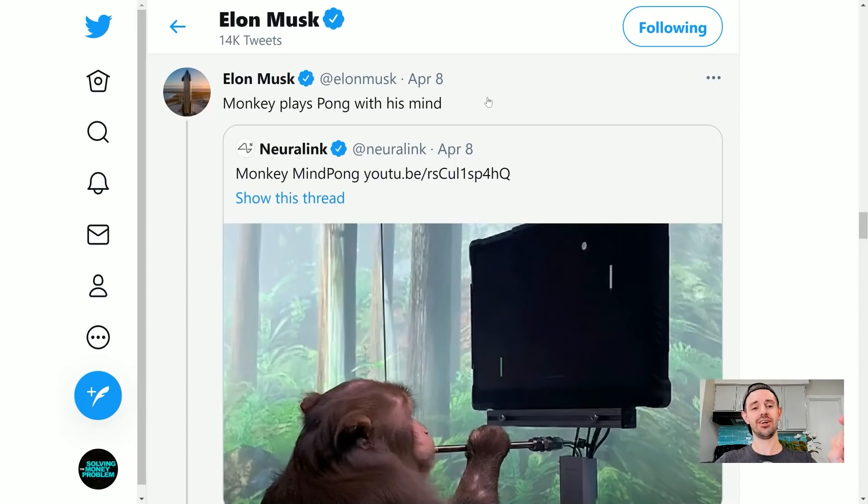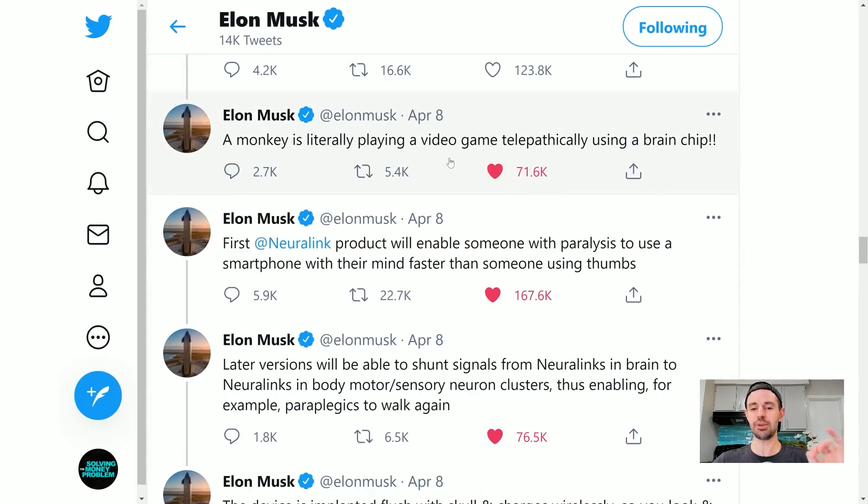The original post from Elon Musk, brilliantly titled 'Monkey plays Pong with his mind.' A monkey is literally playing a video game telepathically using a brain chip. The first Neuralink product will enable someone with paralysis to use a smartphone with their mind faster than someone using thumbs. Let that one sink in. This isn't 'let's make something incrementally better' — this is 'let's make something enormously better.' Can you imagine being somebody suffering from paralysis who's able to get a Neuralink implant and use their phone faster than somebody who doesn't have one?